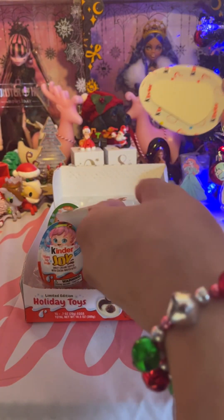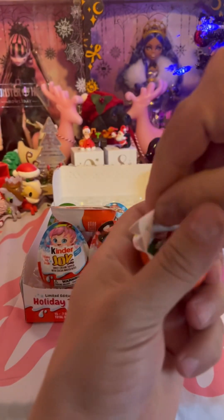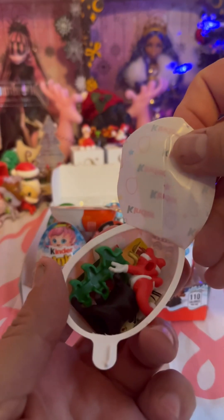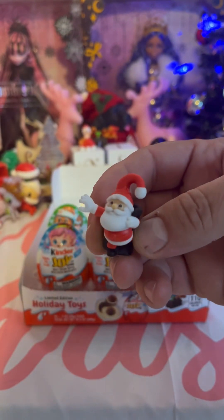Day 6. We keep getting that Santa. Day 1 again. This is what it looks like — the 3rd one.